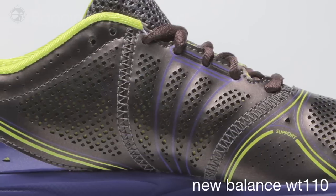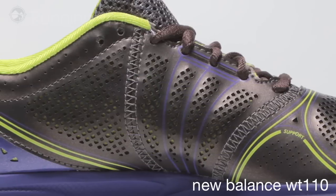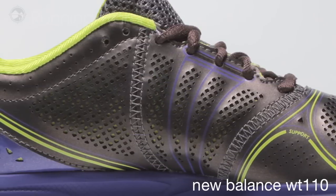Synthetic upper provides lightweight support and control on the trails. A single layer, seamless lining creates a smooth, comfortable fit.